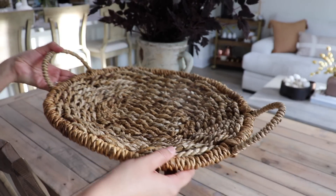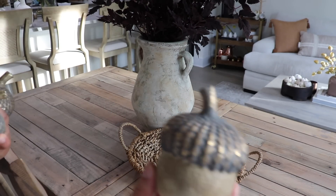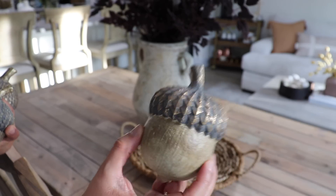This woven tray is from Target a few months ago, but they might still have it. And then just adding some acorns from Hobby Lobby.